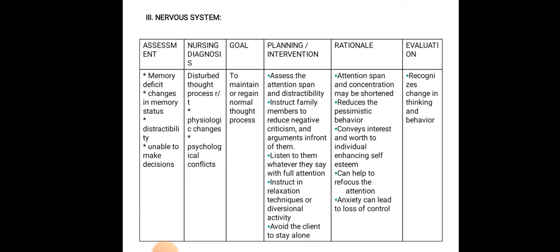If family members avoid negative arguments in front of the patient, pessimistic behavior will reduce. Listen to the patient with full attention, as it conveys interest and worth, enhancing self-esteem. Instruct in relaxation techniques or diversional activities to help refocus attention. Avoid leaving the client alone, as isolation increases anxiety and leads to loss of control. Evaluate by recognizing changes in thinking and behavior.